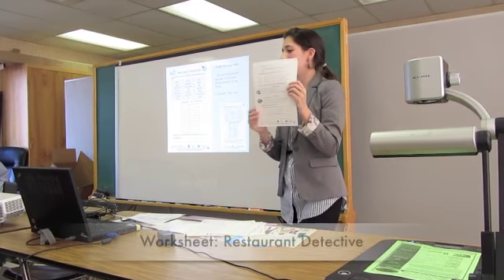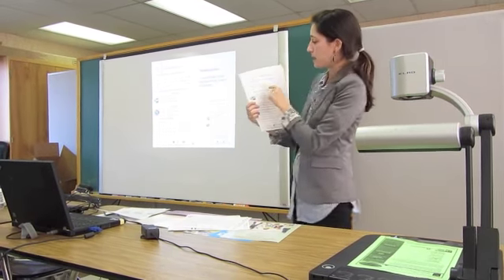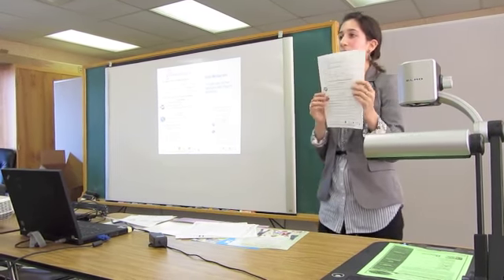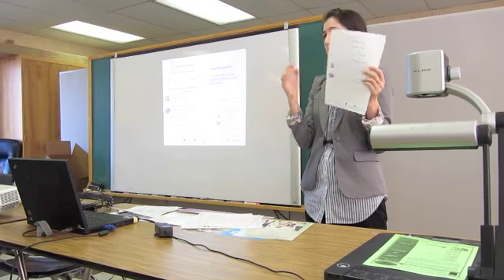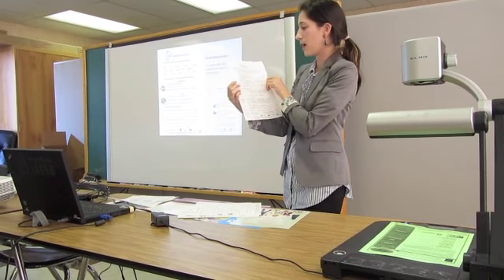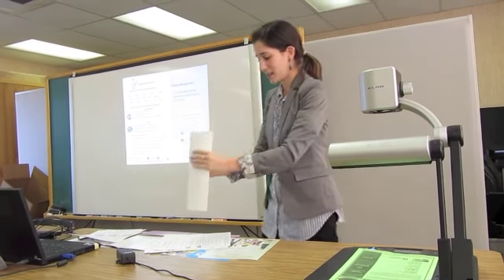One of my favorite worksheets is the restaurant detective. It has an excerpt of a menu and gives children different words about how foods are prepared, giving them the tools to make healthier choices in a restaurant — and they can share that with their parents and siblings. The last part of the packet covers how to teach these lessons, and like Carol said, the answers are in the back. That's the nutrition overview.